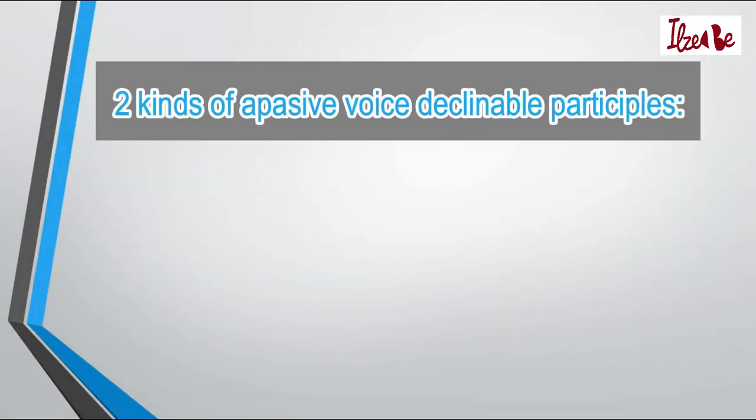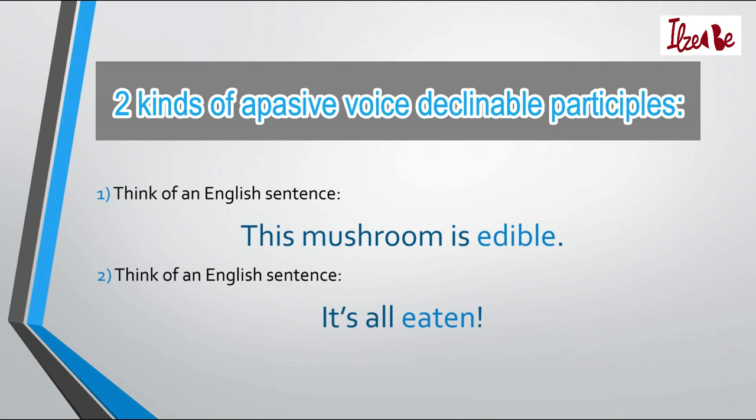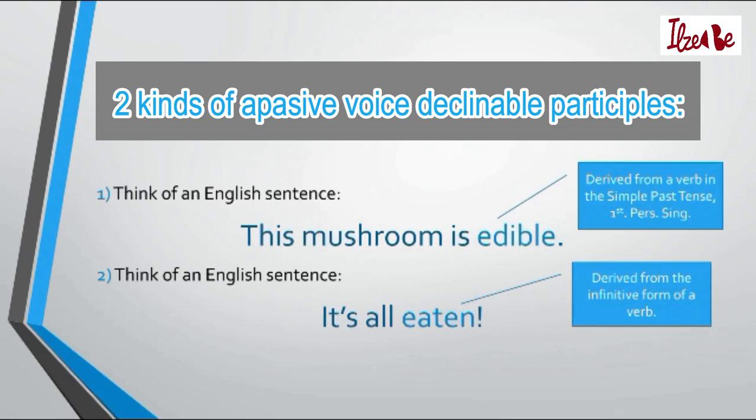Now about the two types of passive voice declinable participles. To understand the first type, think of the sentence this mushroom is edible. To understand the second type, think of it's all eaten. The Latvian word for edible is a participle derived from a verb in the simple past tense, and the word for eaten is derived from the infinitive form of a verb. These are called passive voice participles because we don't know by whom the mushroom is edible, or who ate it all.